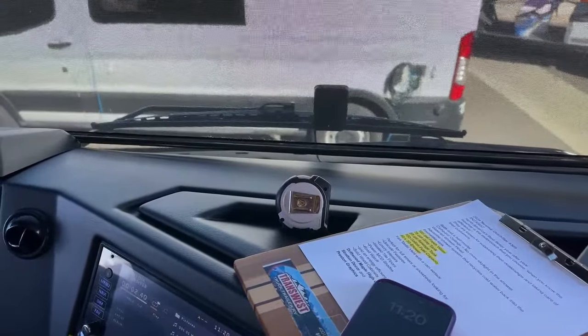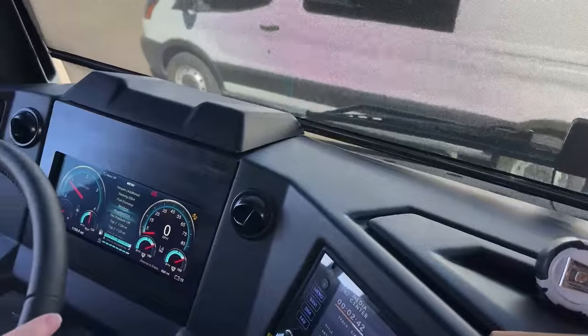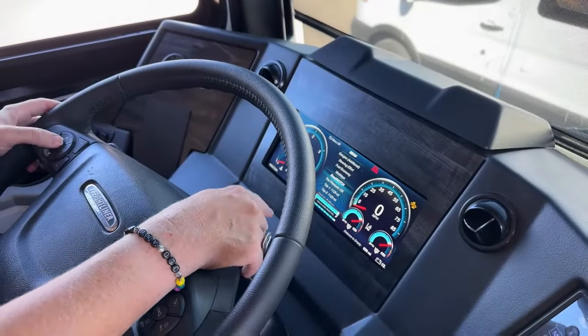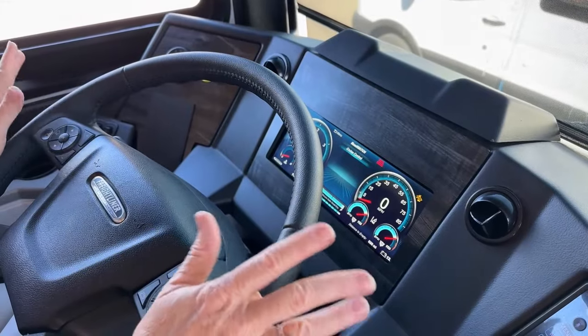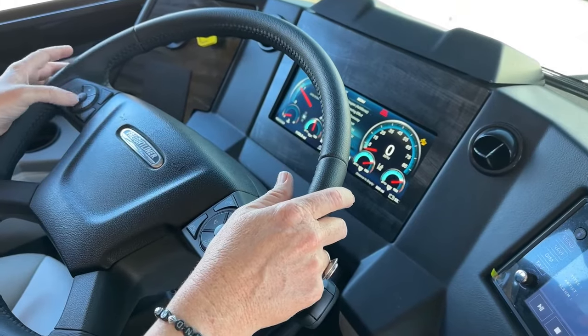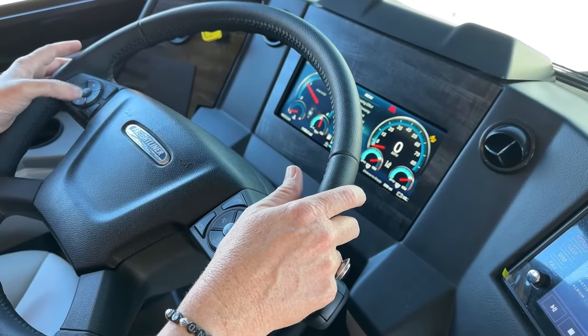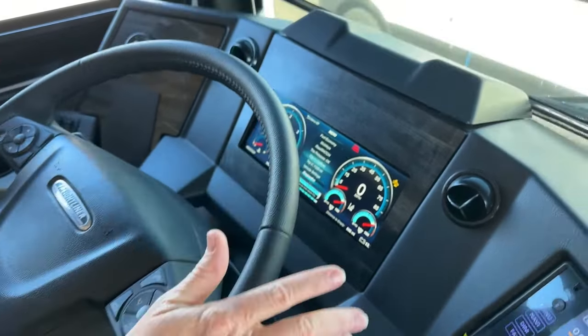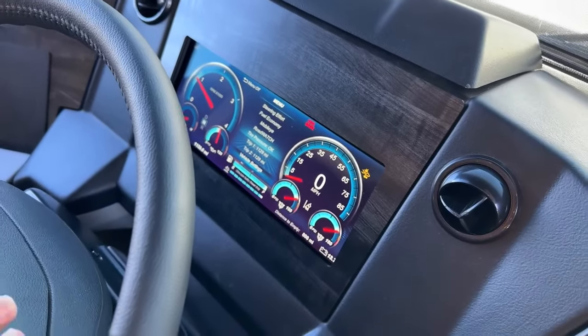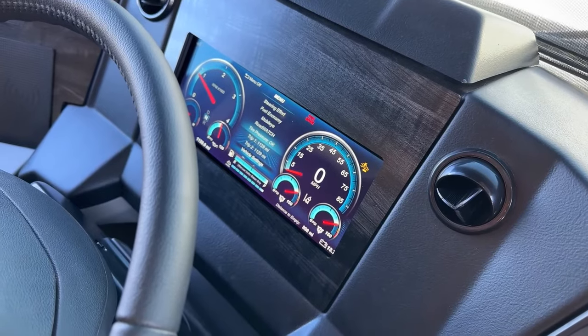You also have your tire pressure monitoring system and road watch — that's going to be your cruise control. You've got two trip computers. You can go into your vehicle settings and change whether you want Fahrenheit or Celsius. I just really think this glass dash is fantastic. They've also integrated your touch controls on your steering column to answer and hang up your phone.